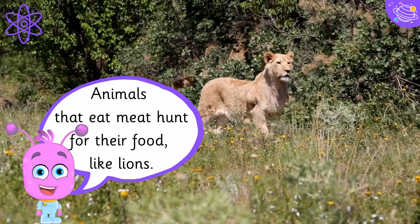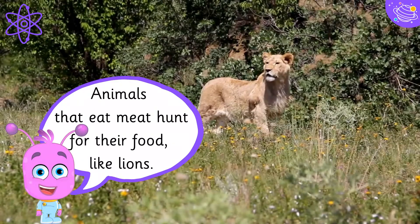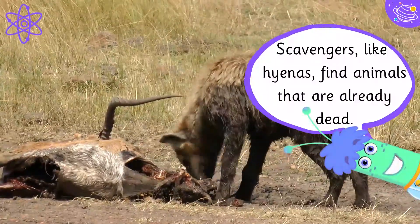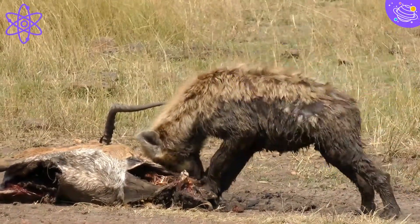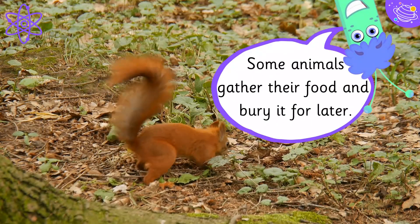Animals that eat meat hunt for their food, like lions. Scavengers, like hyenas, find animals that are already dead. Some animals gather their food and bury it for later.